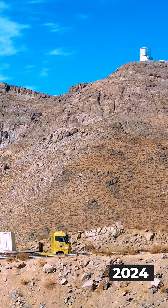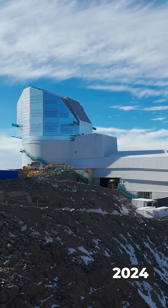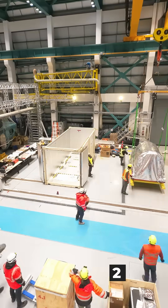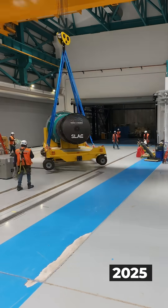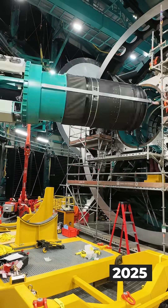All the way up to the summit on Cerro Pachón, the home of Rubin Observatory. And in 2025, with final testing done, we mounted it on the telescope.